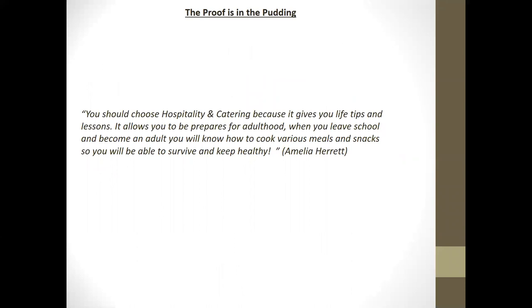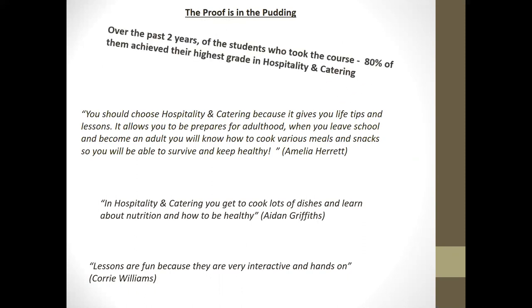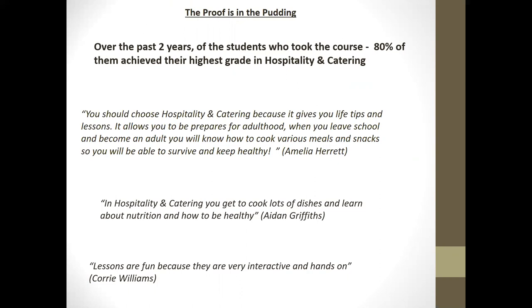The proof is in the pudding — pardon the pun! Here are a couple of quotes from students who have taken the hospitality and catering course. Amelia Herrett says: 'You should choose hospitality and catering because it gives you life tips and lessons. It allows you to be prepared for adulthood and you will know how to cook various meals and snacks so you'll be able to survive and keep healthy.' Aidan Griffiths in Year 11 says: 'You get to cook lots of dishes and learn about nutrition and how to be healthy.' And Corey Williams, also in Year 11: 'Lessons are fun because they are very interactive and hands-on.' I'd also like to let you know that over the past couple of years, 80% of students have achieved their highest grade in hospitality and catering, so we do perform well.